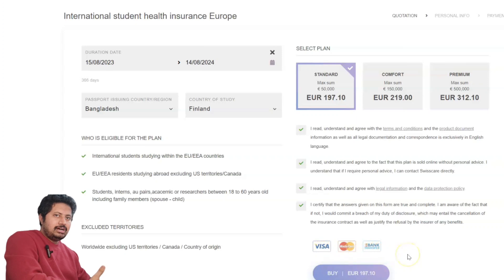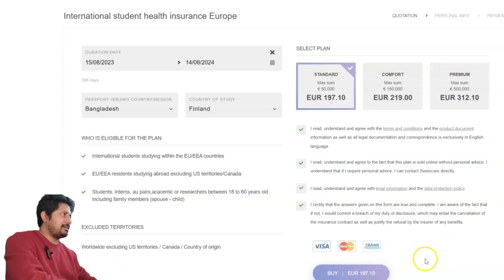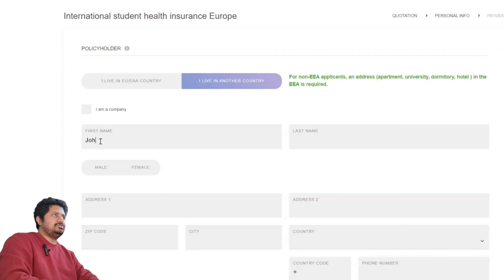You can pay with Visa card, Mastercard, or bank transfer. If you don't have a Visa or credit card, you can choose the bank transfer option — you will get a reference from Swiss Care and can pay at your bank. Click 'Buy Now.' You will see the policy holder section. You are a student. If you live in another country like Bangladesh or India, select 'I live in another country.'